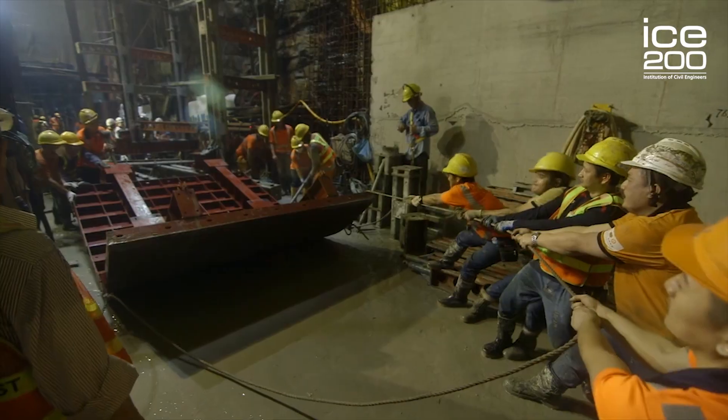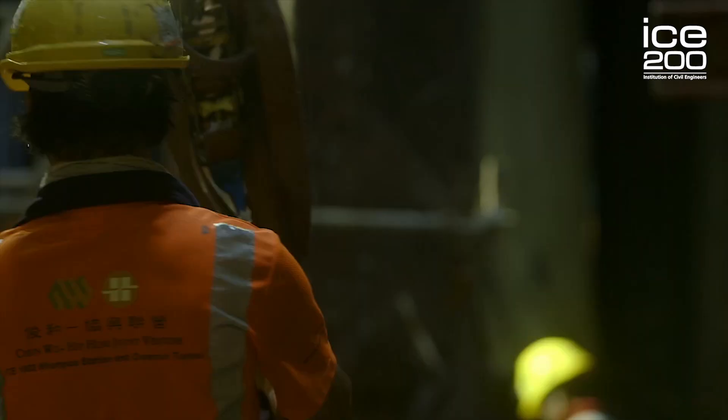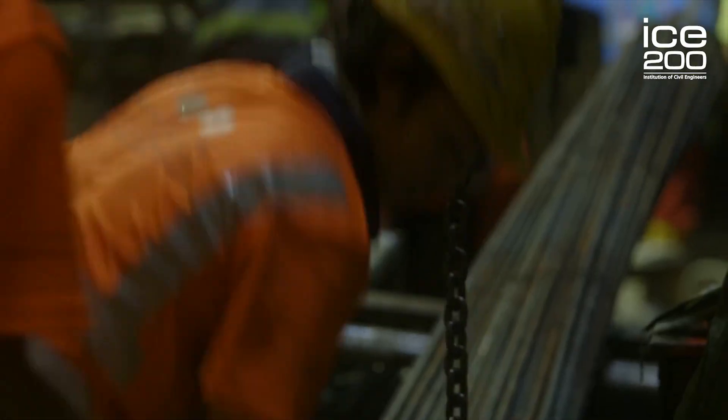Civil engineers designed and delivered the Kwun Tong Line Extension. It consisted of 2.4 kilometers underground, so the construction included lots of tunneling. Did you know that the first tunnel was constructed by the Egyptians and the Babylonians 4,000 years ago?